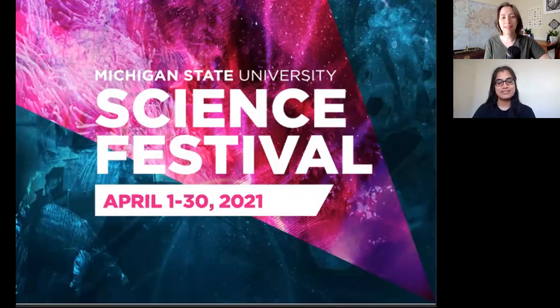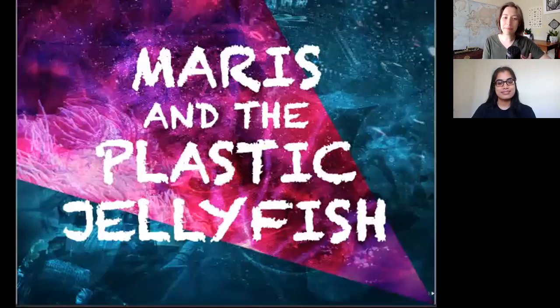Thanks for having me. I'm Maris Polanco. I'm a Detroit scientist, educator, and artist. I teach biology at the university level.